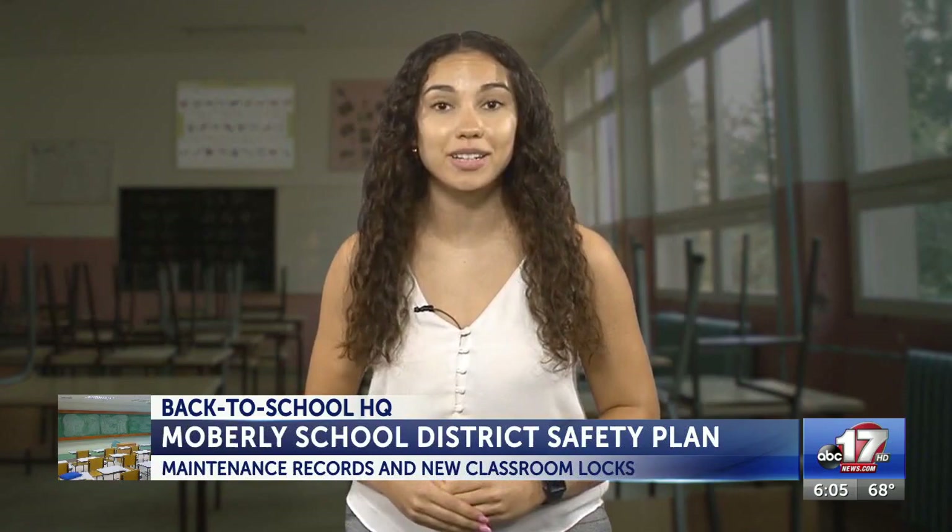We're also digging into safety and security at districts across mid-Missouri. Today, ABC 17's Sarah Higgins is taking a look at policies and upgrades Moberly Public Schools have made to keep your kids safe. More than 2,000 Moberly students are back in the halls this week, and ABC 17 wanted to know how the district plans to address security threats this school year.